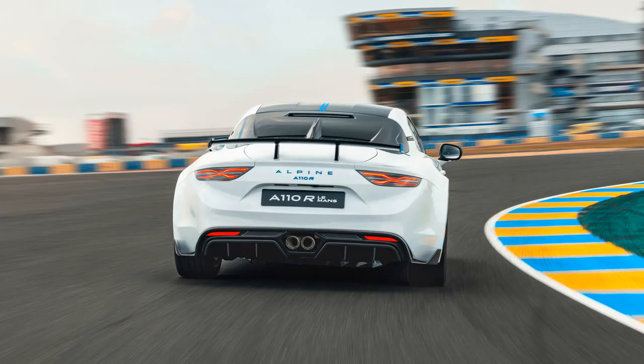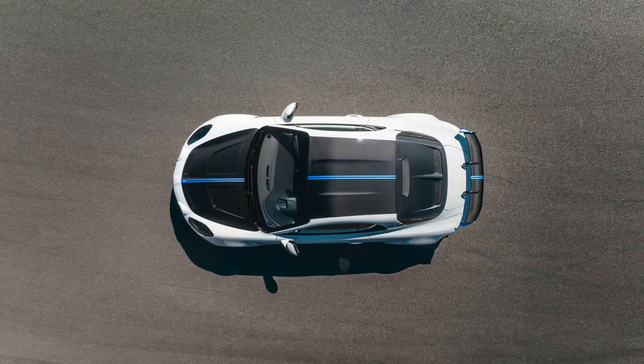Alpine has a storied history at Le Mans, including a win in 1978 and recent competitions in the LMP1 and LMP2 classes. The company is set to return to the top-tier LMDH hypercar category in 2024.